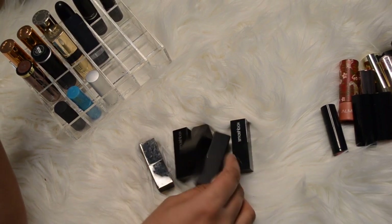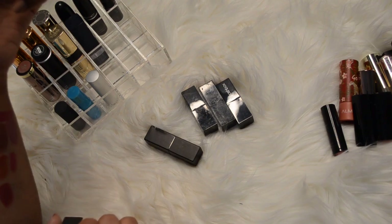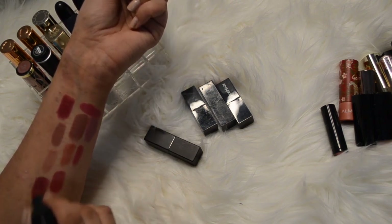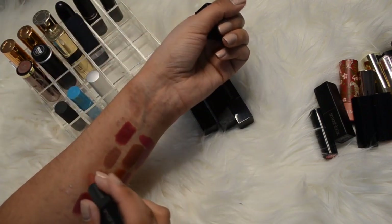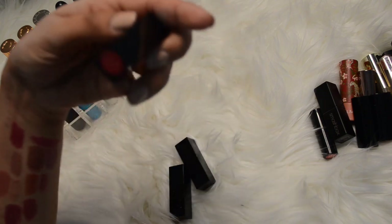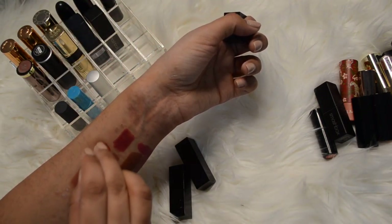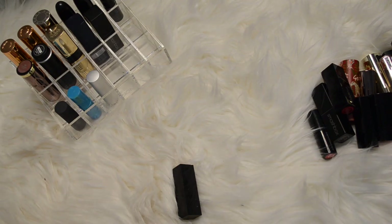I have two full-sized Smashbox and then three minis. The two full-sized are in the color Fig - kind of a purpley. Okay this looks like the RMS one right underneath so I'm going to get rid of this one. And this one is in the color Safe Word - I really like this color, it's just a really pretty nude. So I'll keep that one, I love my nude lipsticks. Of the three Smashbox minis - this one's in the color Legendary and it's bright red. Not really my kind of red and I like reds that are matte liquid lips, so I'm not going to keep that.